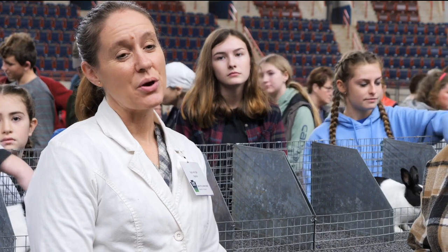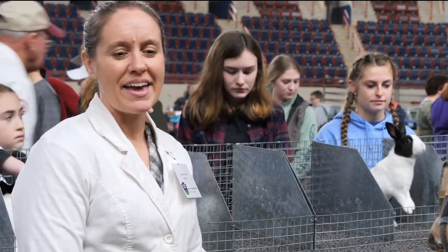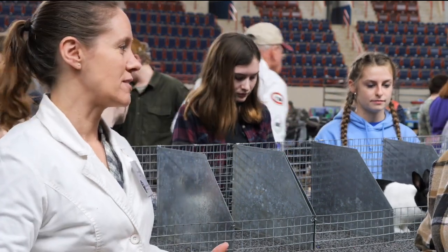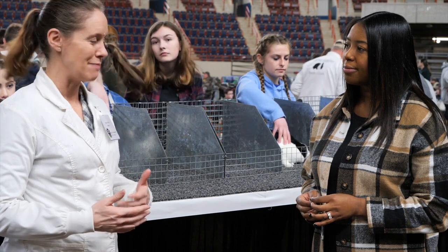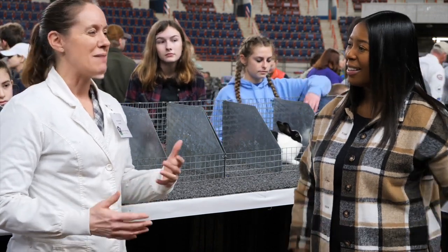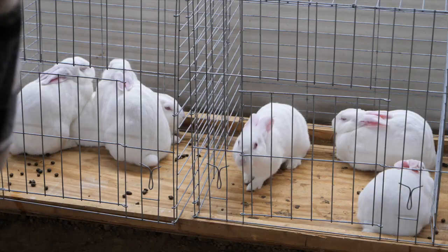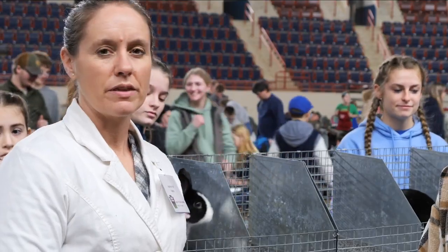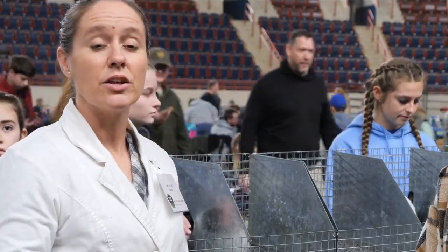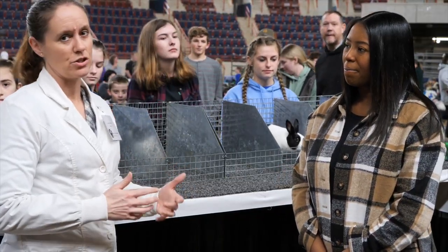I actually started when I was a youth, back when I was eight years old. For me, it was just kind of growing up through rabbits. I actually met my husband at a rabbit show, so rabbits have just been a part of our family forever. Here at the Pennsylvania State Farm Show, we are going through and judging each of the breeds in both the open categories and the youth categories. At the end of the day, each of our best of breeds will compete for best in show.